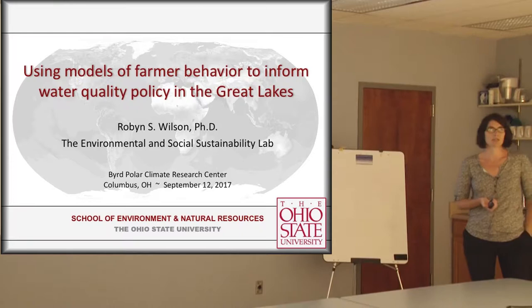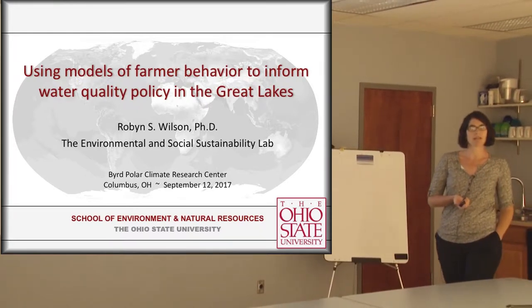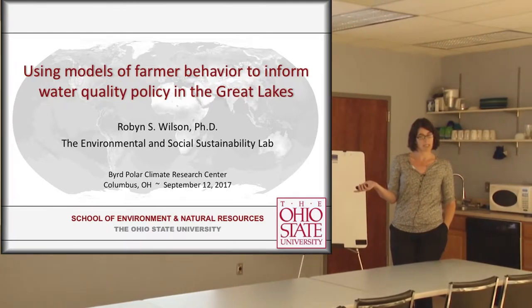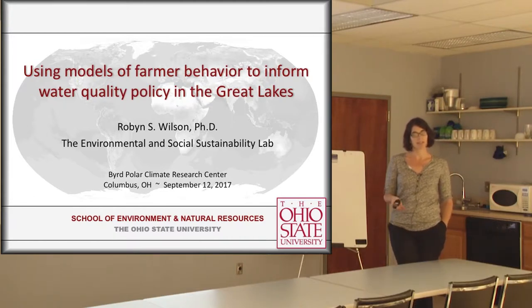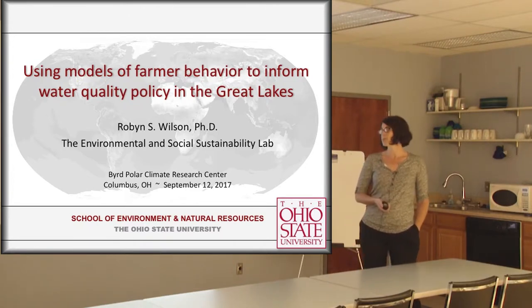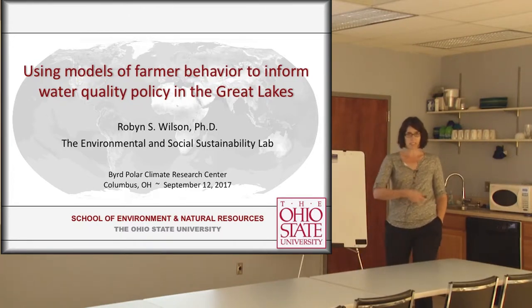Since about 2011, we had an NSF-funded coupled natural and human systems proposal, and that's what really started this work. It was fortunate timing because 2011 was the first big bloom that started getting people's attention in Lake Erie, and that just happened to be the year we started this project. We picked Western Lake Erie as our case study geographic location.